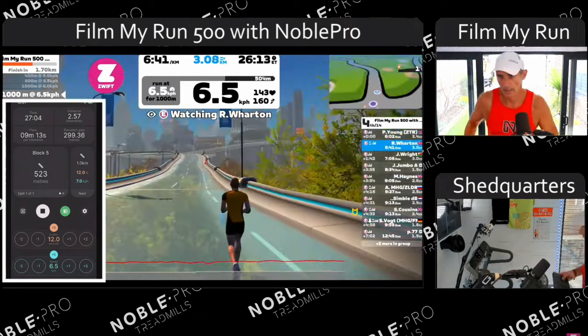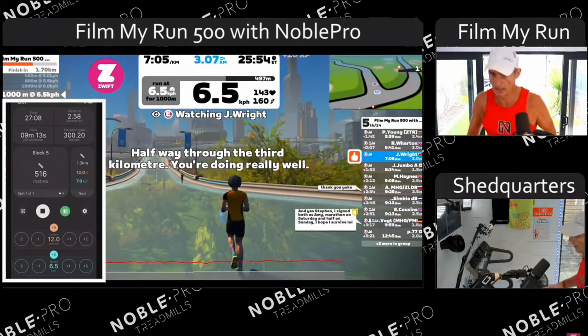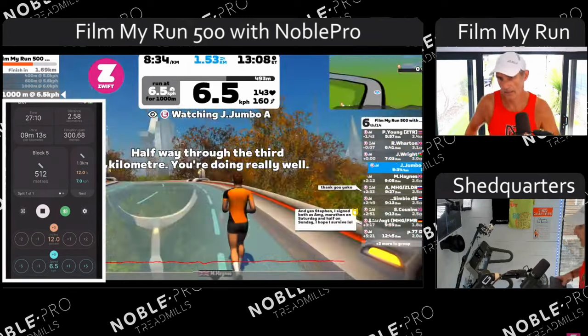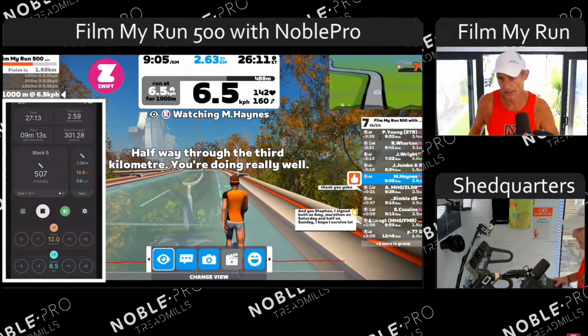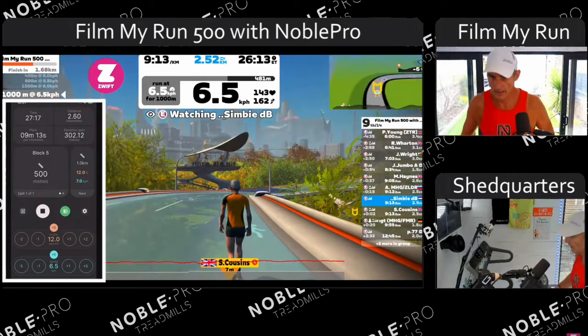What we do is essentially duplicate the Zwift workout in the Kini app and then run them in sync with each other, so it appears as though Zwift is controlling the treadmill's incline and speed — whereas in fact it's Kini doing it.